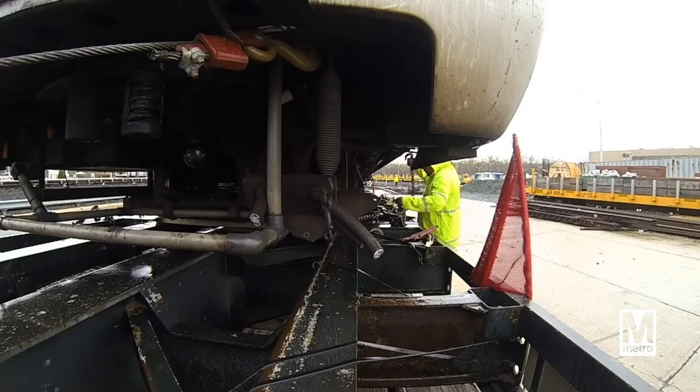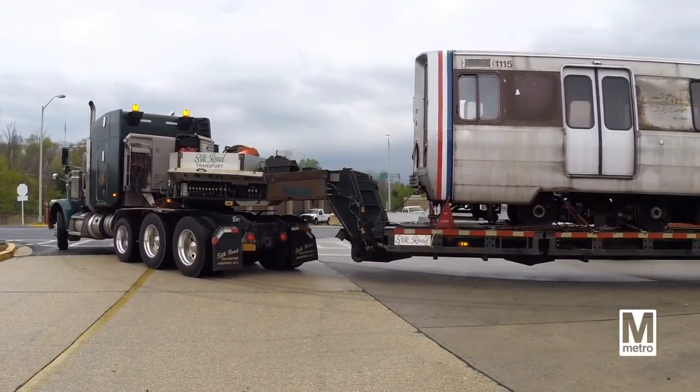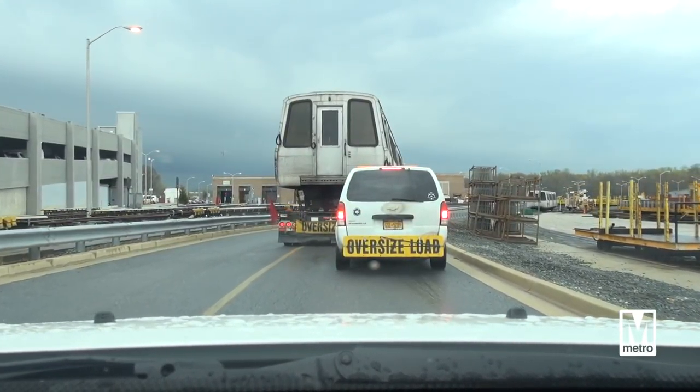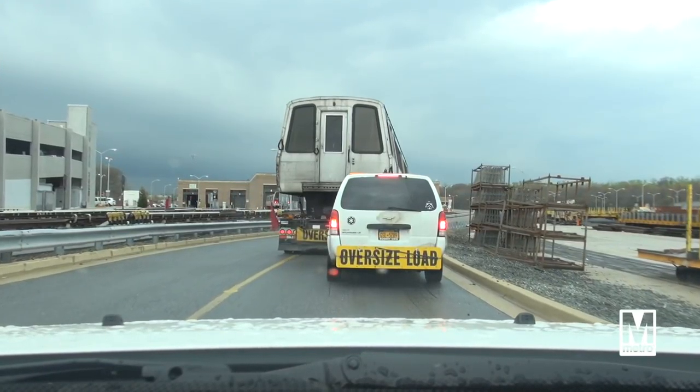378 railcars will have been disposed of. They're taken to a scrap metal yard where they're then deconstructed and the scrap is sold. It's important for us to make sure that we dispose of them in an environmentally safe way. We really haven't had any issues with the disposal and retirement of these railcars.